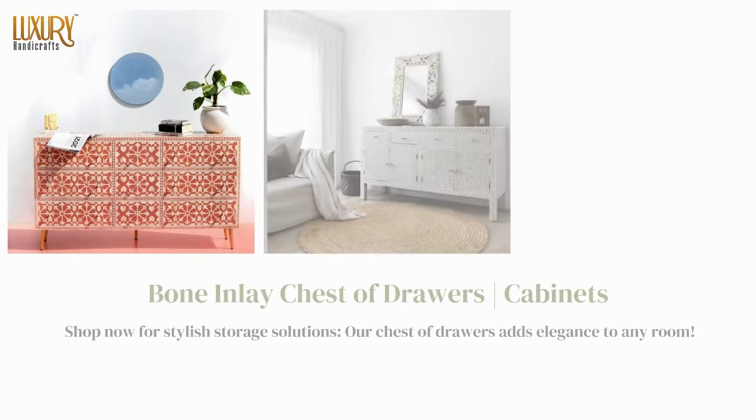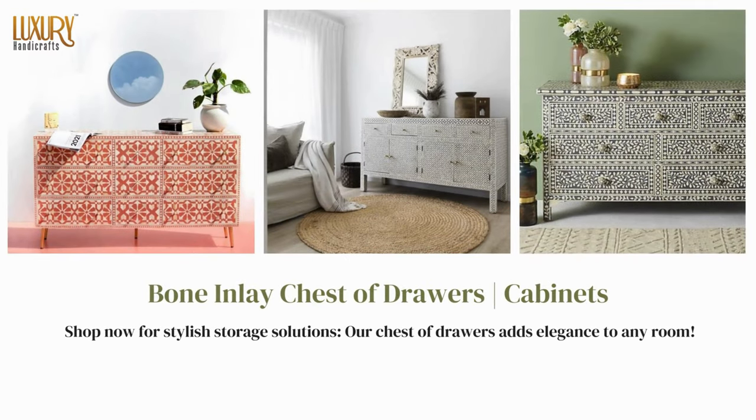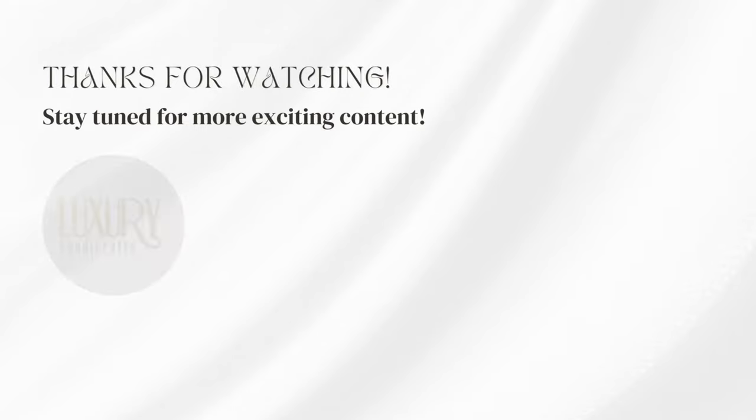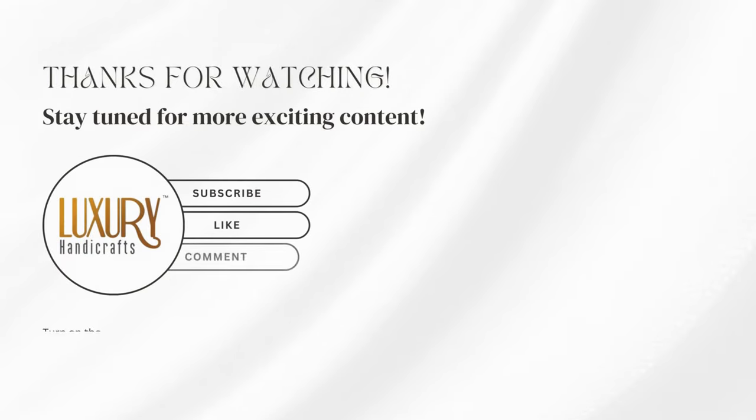Bone Inlay Chest of Drawers — shop now for stylish storage solutions. Our chest of drawers adds elegance to any room. Thanks for watching, and stay tuned for more exciting content.